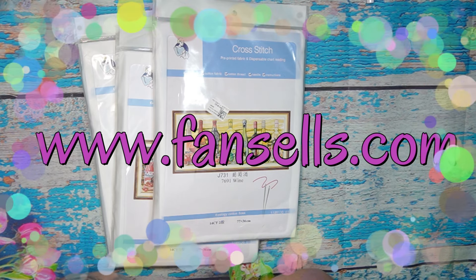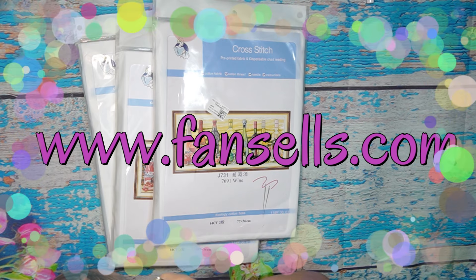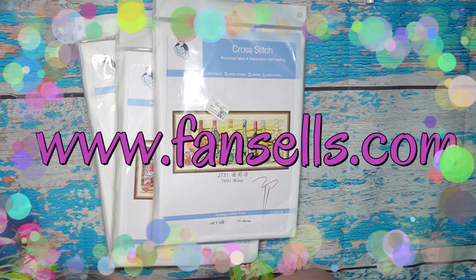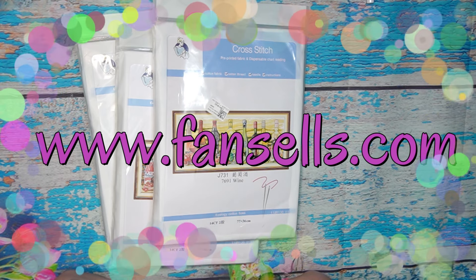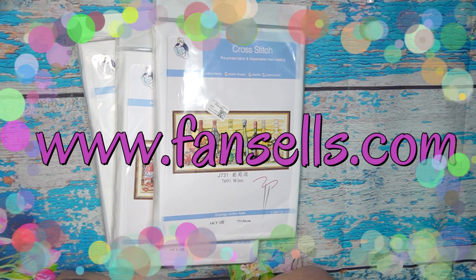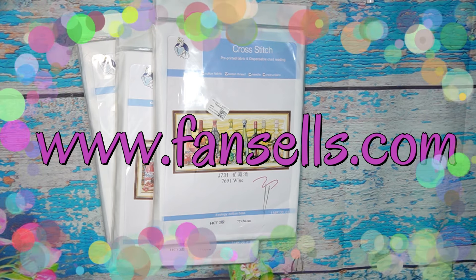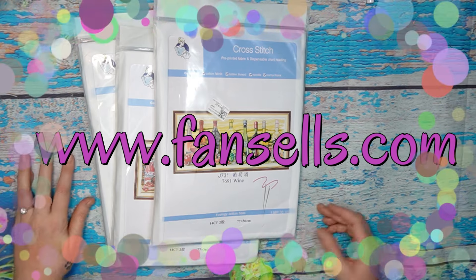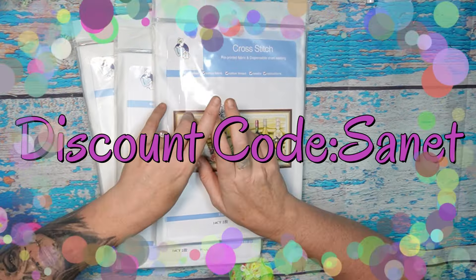Fan Sales sells cross-stitch, diamond painting, and paint by numbers. They do mystery boxes and they customize the most beautiful pieces. Please go and have a look — the customer service is amazing, their shipping is quick, and their products are beautiful. They also carry sewing and crochet series, jigsaw puzzles, wax seal stamps, paper quilling, and 3D string art.